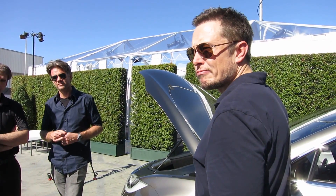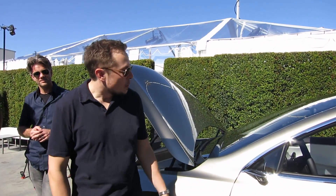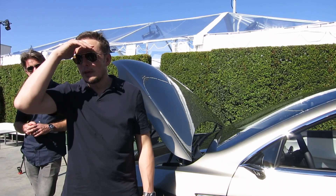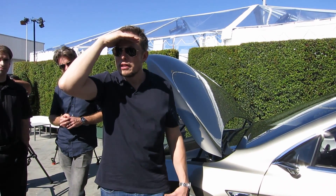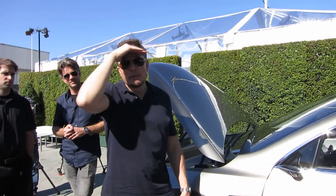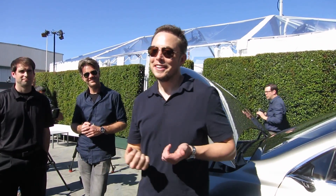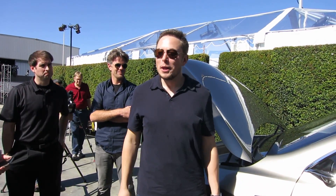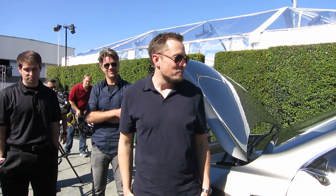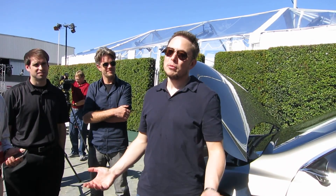With the side mirrors — would those cameras be in the production version? That's something we're not sure about, because there are regulatory requirements right now around side mirrors. So if we did provide this, what we'd have to do is give you side mirrors that you can take off. But we think it's a cool concept — if you can get 5% more highway range just by getting rid of the side mirrors, that's huge.